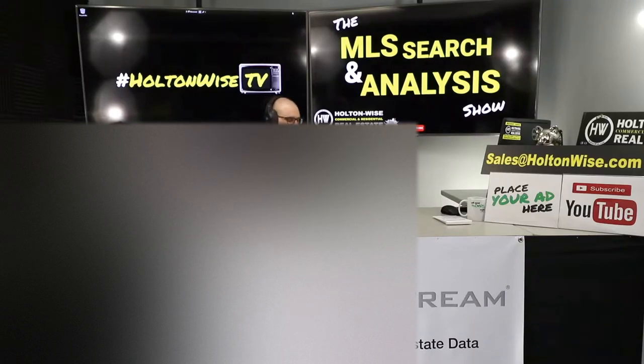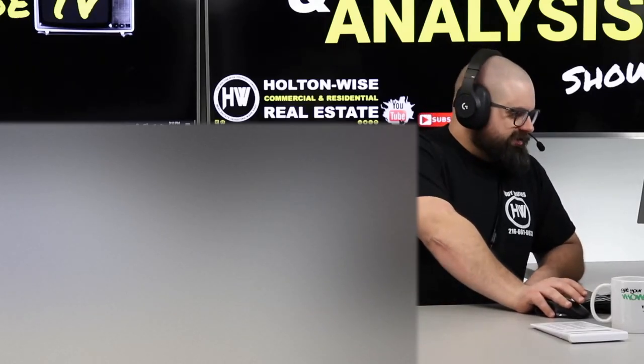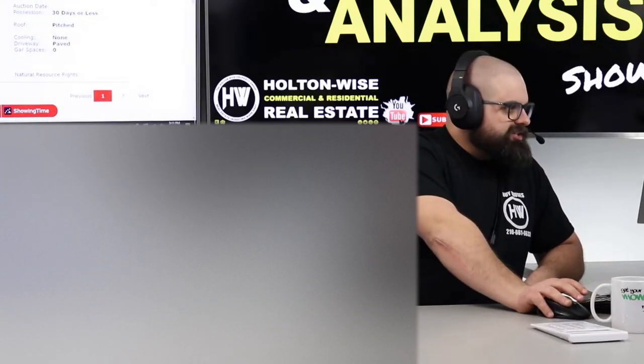Hey folks, welcome to another episode of the MLS Search and Analysis Show here on Holton Wise TV. I'm your host James Wise. This is the show where I work with investors like you one-on-one, help you start, build, and grow your real estate portfolios. The man of the hour, the man I'm working with today, is a guy by the name of Jason.